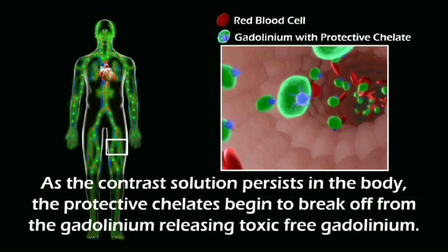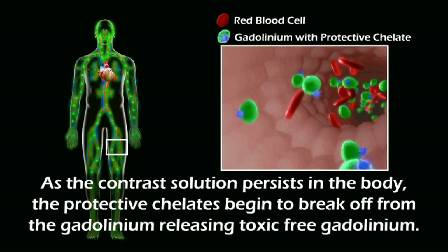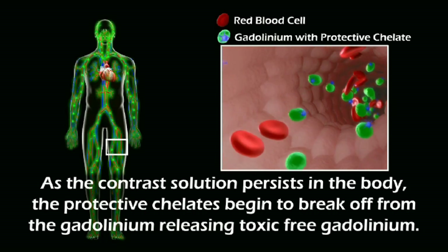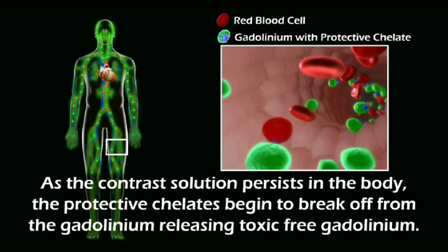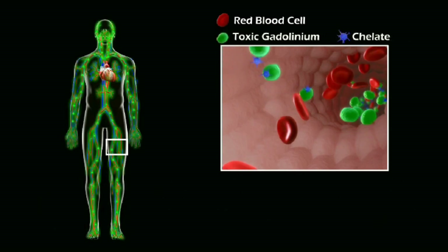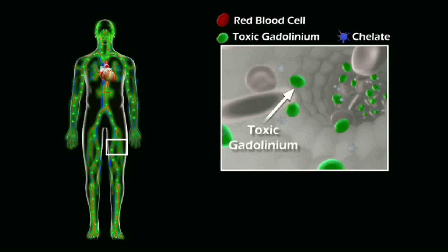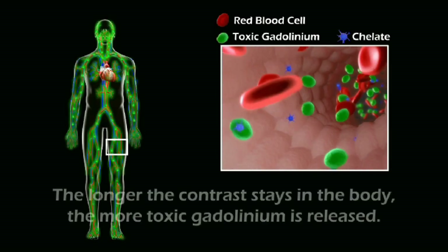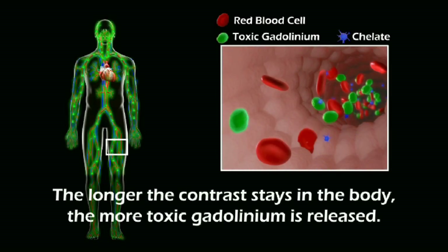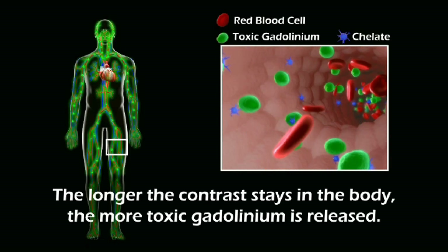As the contrast solution persists in the body, the protective chelates begin to break off from the gadolinium, releasing toxic free gadolinium. The longer the contrast stays in the body, the more toxic gadolinium is released.